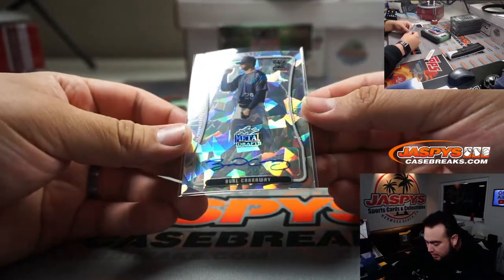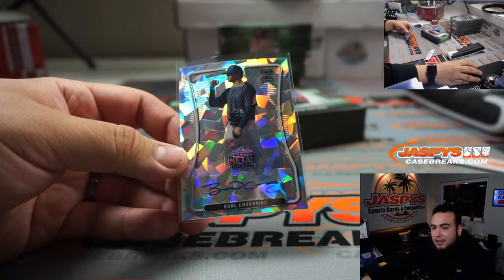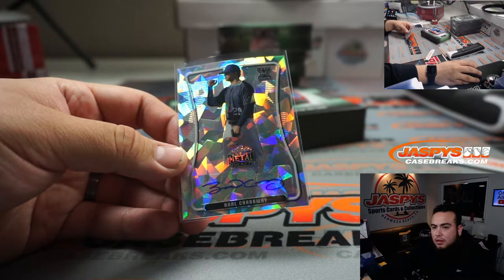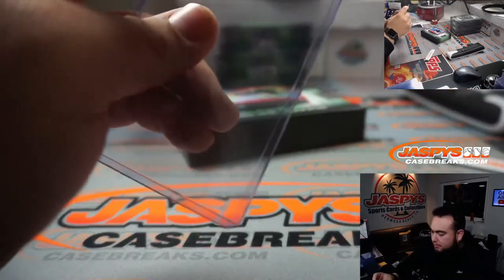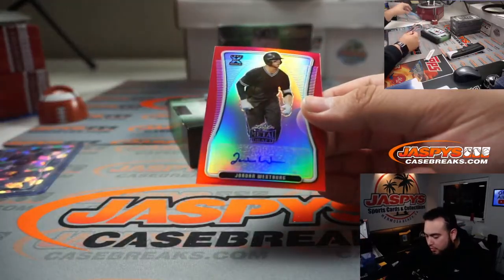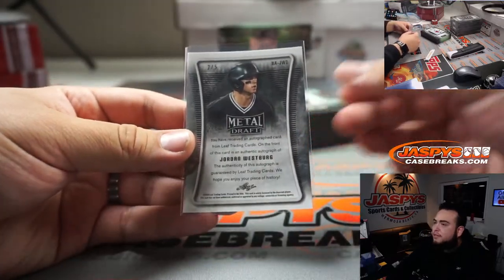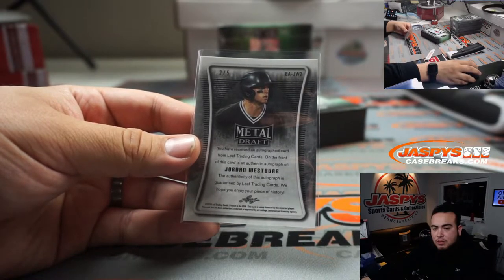First one we got here is Burl Carlet - that is going to Dean. Not numbered, but Dean with that one. Next we have Jordan Westberg, number two out of five - let's go to the J's. Jordan Westberg, Derek, there you go.